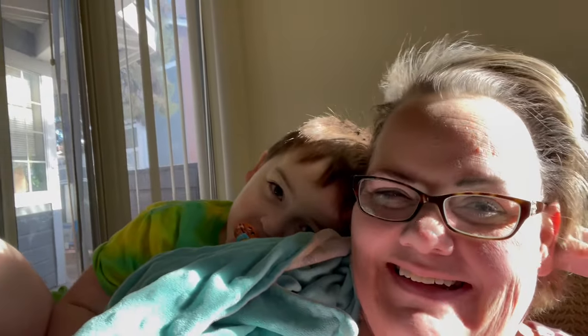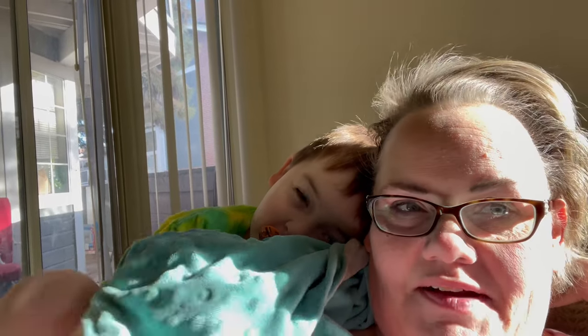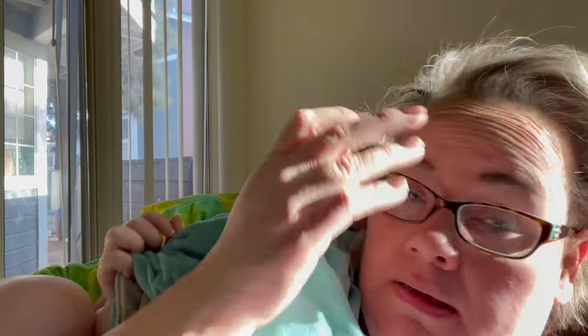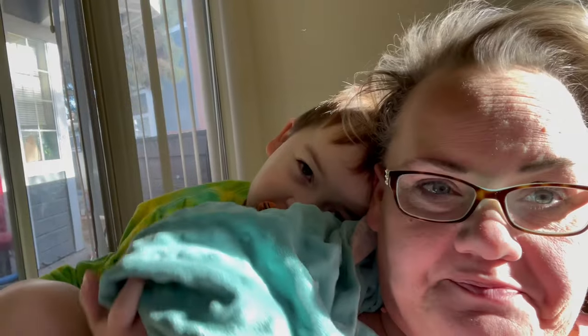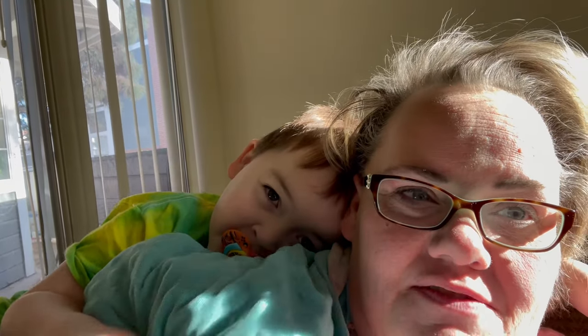Good morning guys, I combed my hair but it still looks pretty bad — I gotta take a shower in a little bit and get ready for the day. I've got all these little hairs sticking up. Anyway, little man just woke up and I didn't finish filming anything last night.